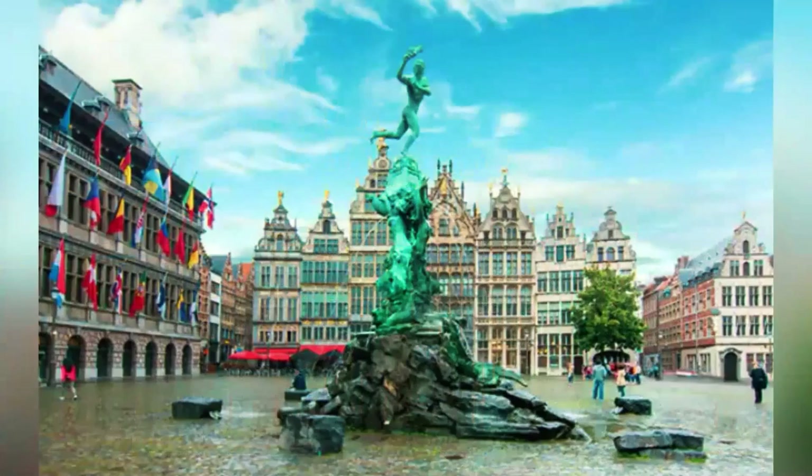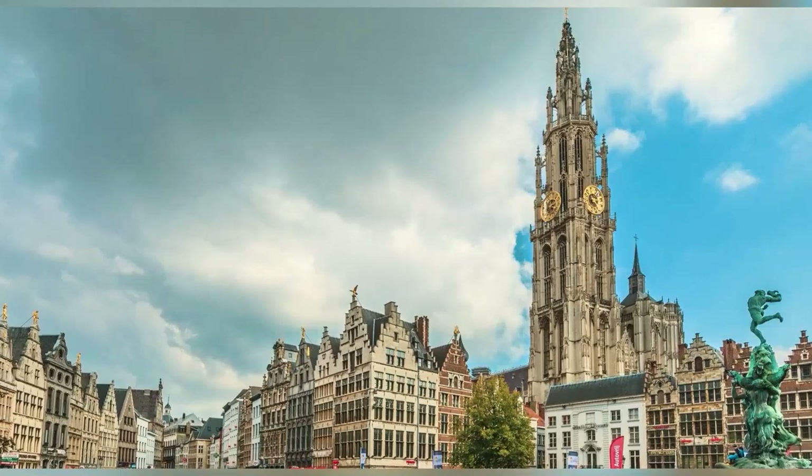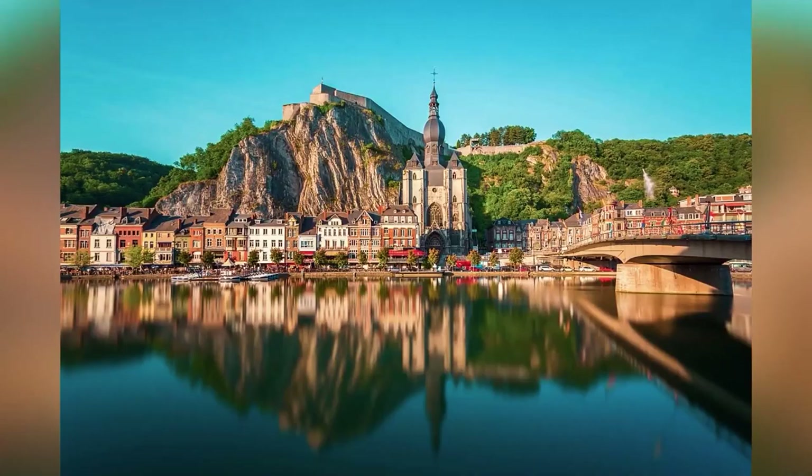Antwerp. Antwerp is a medieval port city on the Scheldt River with a protracted history. The diamond district, where diamond traders, cutters, and polishers are located, is situated in the town center and features centuries-old homes. Antwerp, Belgium's second-largest city, offers glittery sightseeing to its visitors.